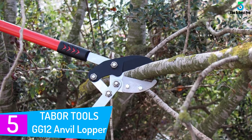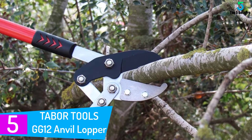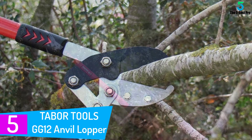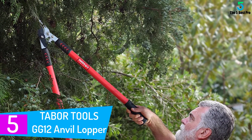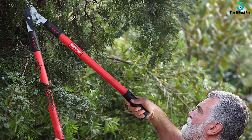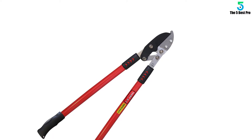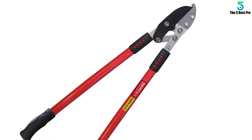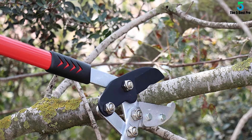Starting at number 5: the Tabor Tools GG12 Anvil Lopper. The Tabor Tools GG12 Lopper is just what you need to trim trees. It comes in a heavy duty design and will handle even the hard branches. The unit cuts branches up to 2 inches thick, and this suits it for most needs. Operating it is pretty easy even if it's your first time. You'll find some nice instructions to guide you through. We like the length as this provides a nice reach to the tree branches.